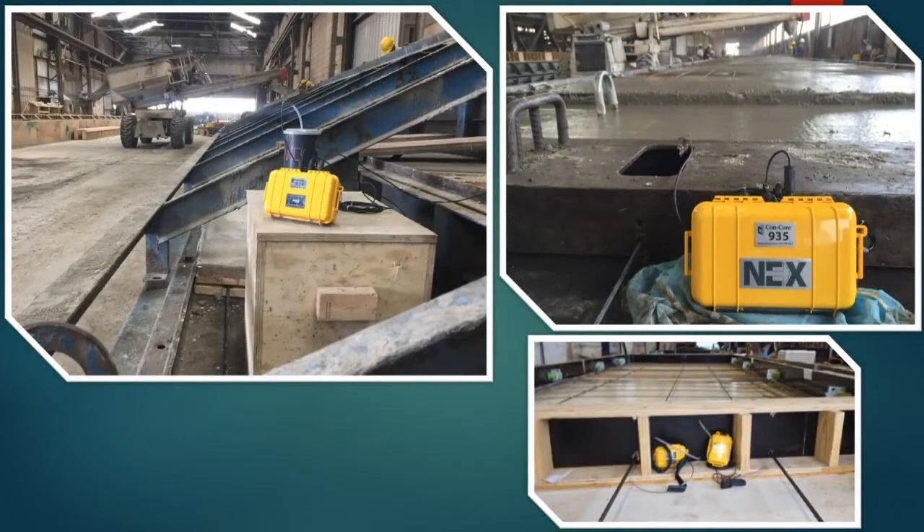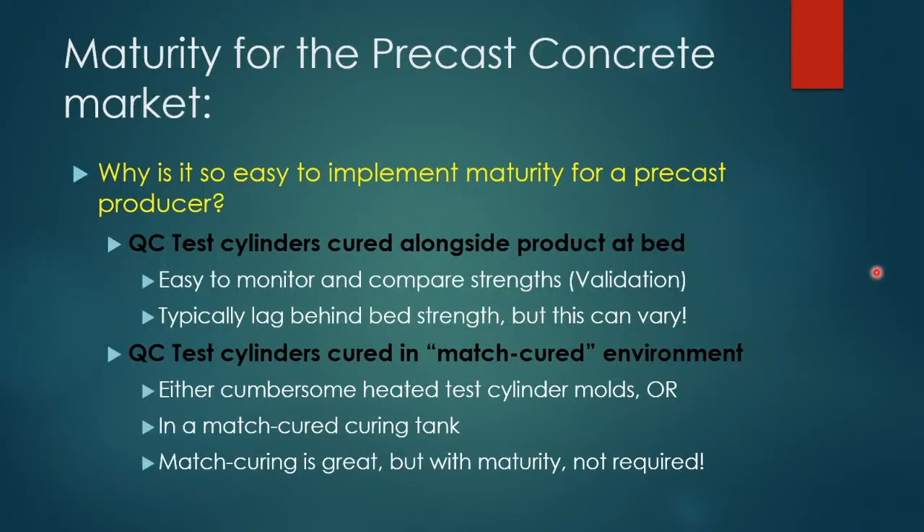Here are some pictures of our system in use at large precast plants with long beds. You can see one of our devices with a sensor down in a cylinder inside a box, and sensors leading up to the piece — monitoring three different things at once. There's a sensor down inside the concrete, and here's a pad about to be placed with nodes ready to monitor that concrete. It's really just a sensor that goes down into the concrete.